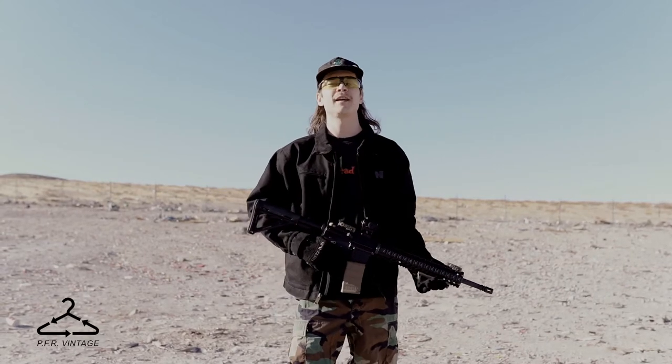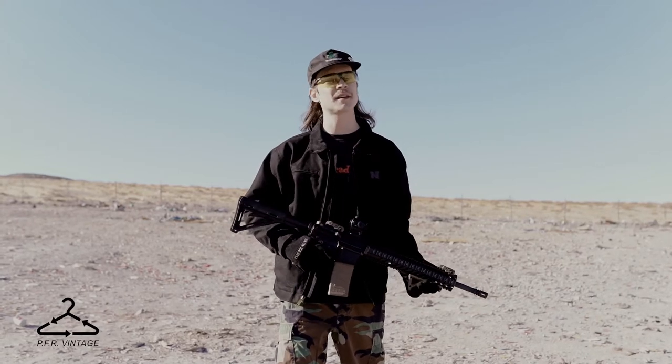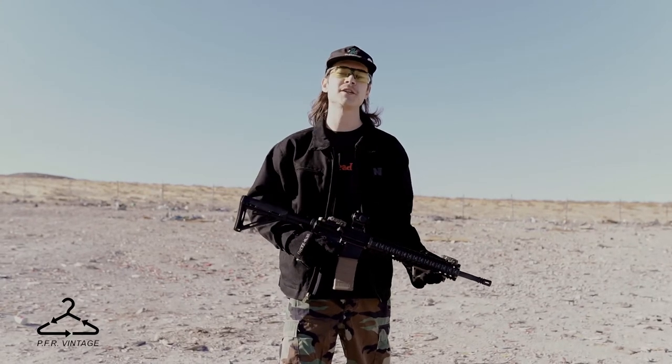What's going on guys, Jace here at PFR Vintage — got something other than clothing for you today. If you guys are new to seeing me, make sure you like and subscribe so you don't miss content, and go follow PFR Vintage on Instagram.